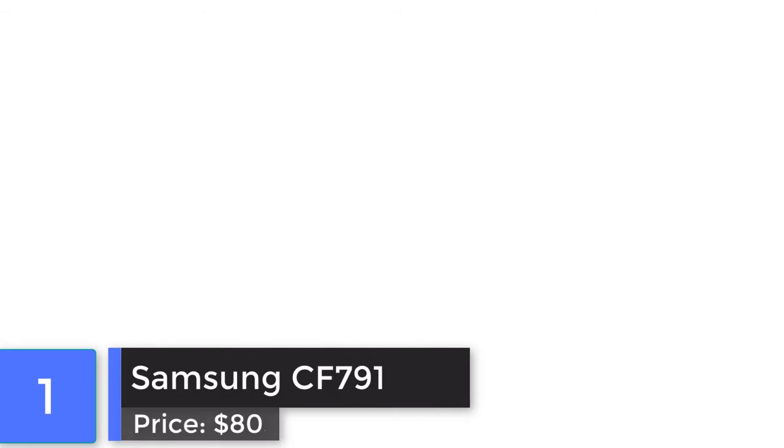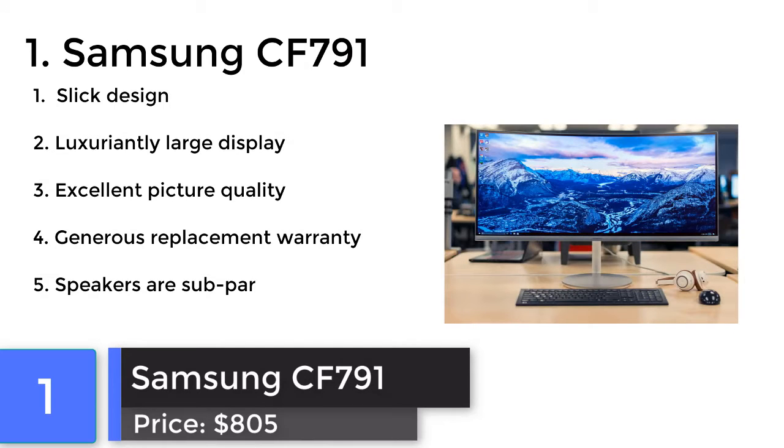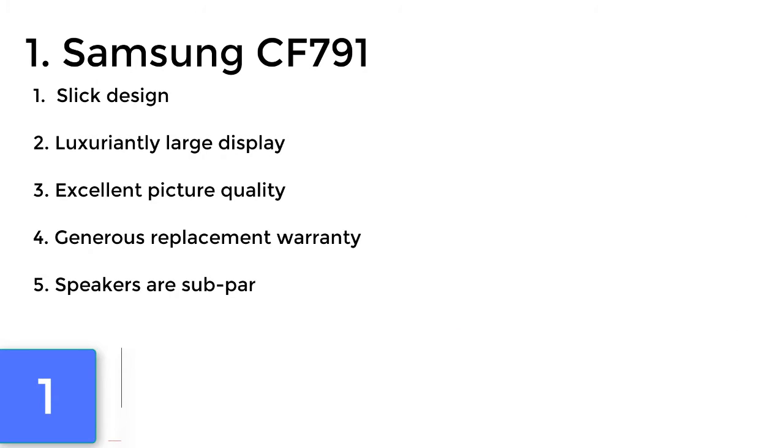Samsung CF791. This 34-inch monitor is a striking piece of hardware and offers stunning picture quality with rich inky blacks and lifelike color right out of the box.